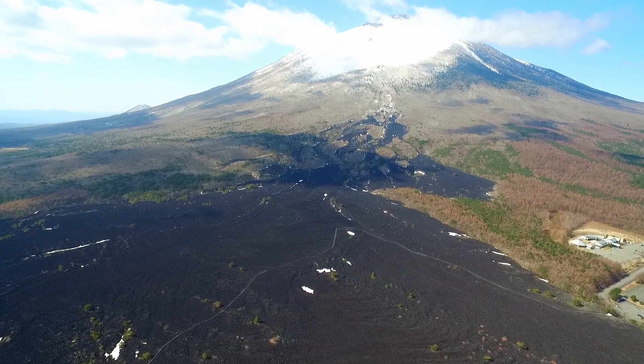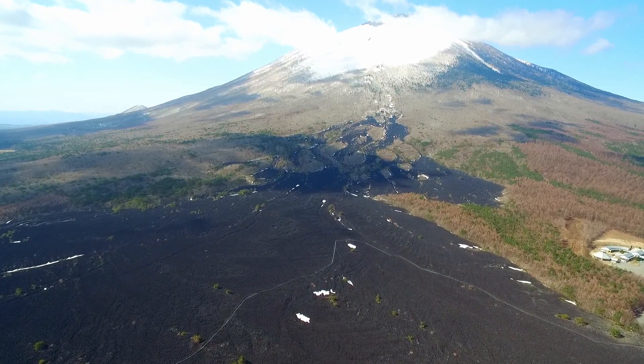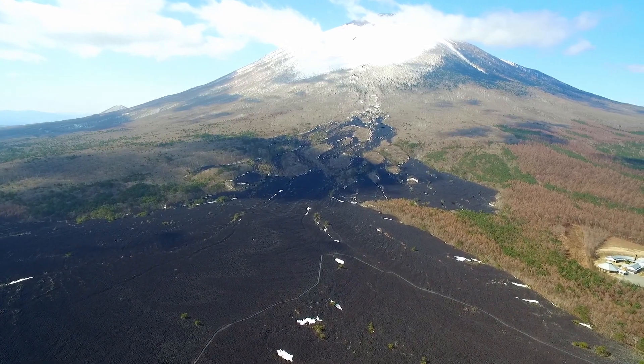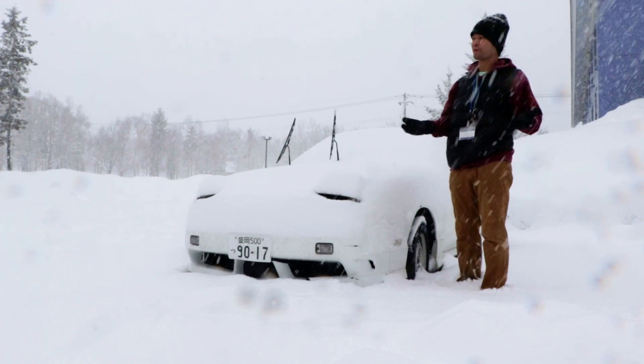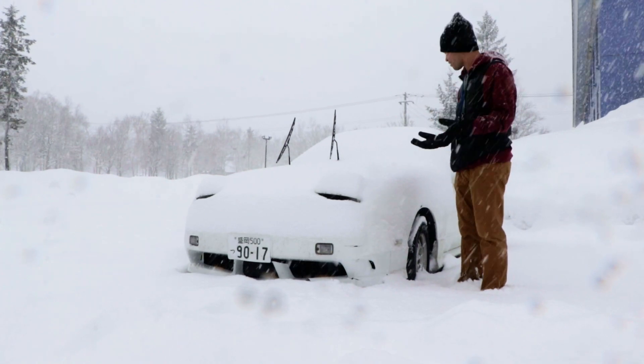This footage is actually taken in late spring, and in the summer it doesn't actually get that hot here because we're on top of a mountain. But as you can see in the winter, things get way different. One of the issues with living in a Japanese mountain ski resort, or a place with a lot of snow in general, is you have to dig your car out every day.